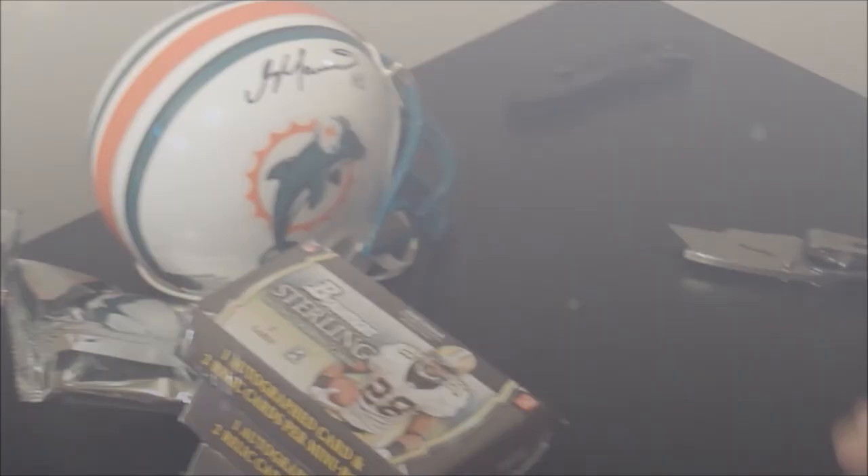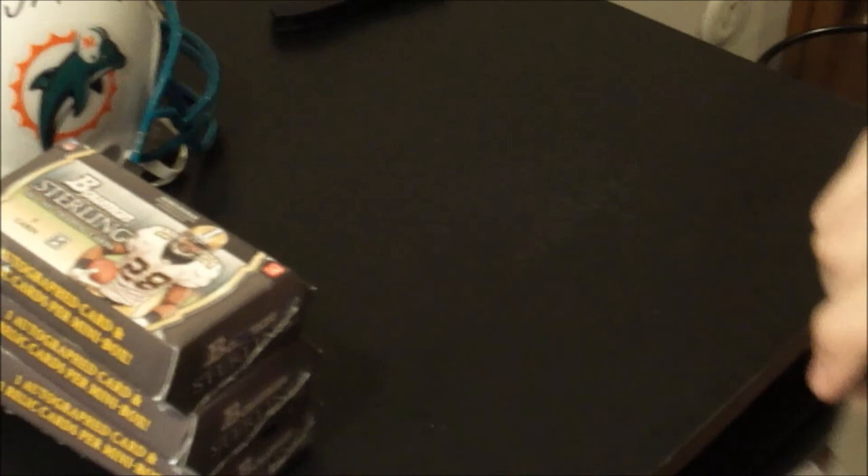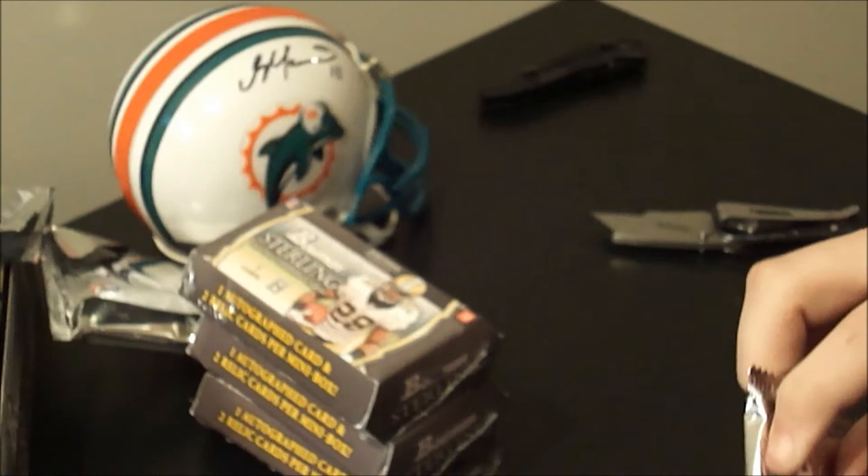This is the last box with the non-mojo knife. Ladies and gentlemen, you have to give every knife a chance to show its mojo capabilities. We're equal opportunity knifers.